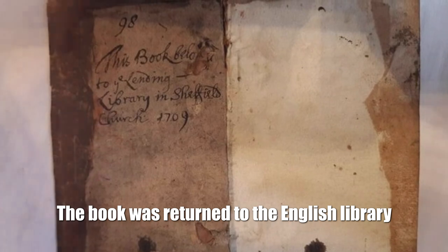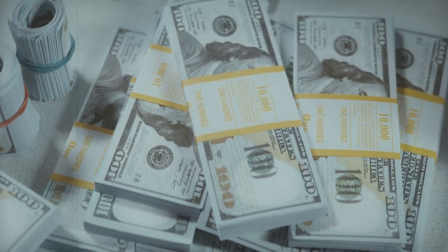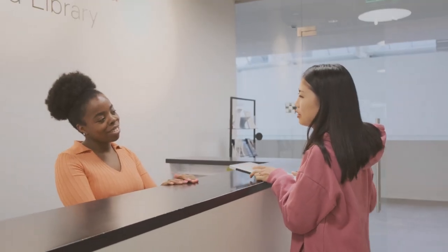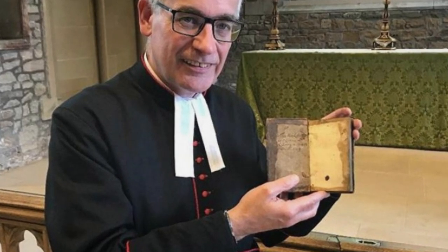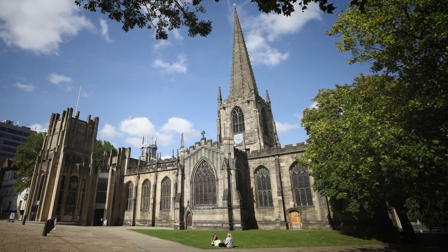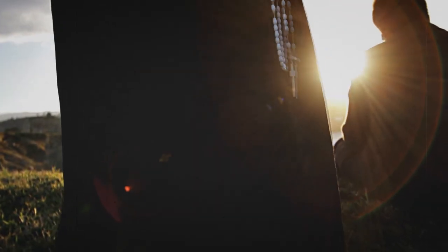The book returned to the English library: The building could be repaired with a penalty for all the deadlines, but of course no one will find the violator, and the book, published at the beginning of the 17th century, has now become a real diamond in the collection. The book now belongs to the Cathedral of Saints Peter and Paul in the English city of Sheffield. The temple was built in the 1280s and has long been a popular library among the locals.